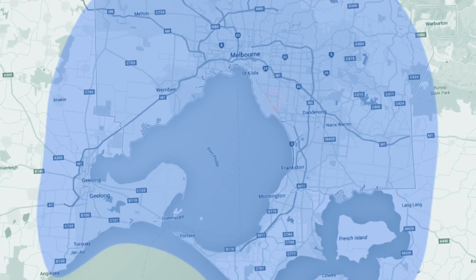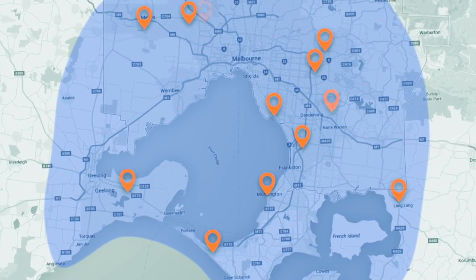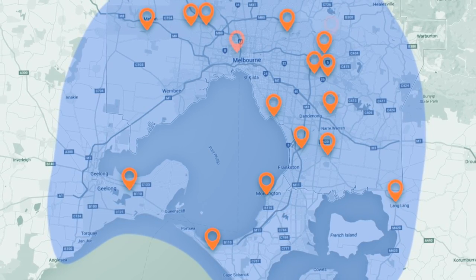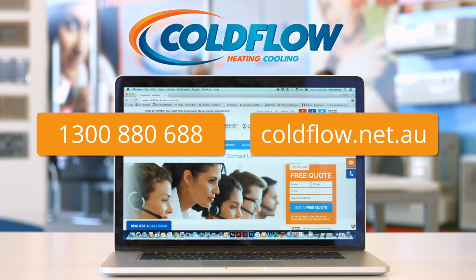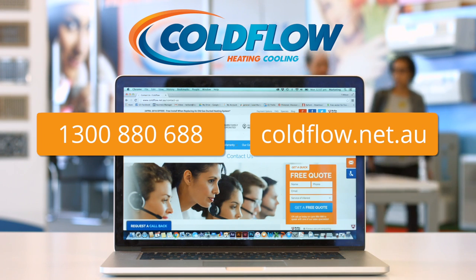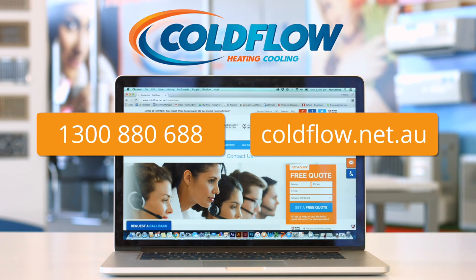Here at Coldflow we service Melbourne coast to coast, seven days a week. Our salesmen live from the Bellarine Peninsula to the northern suburbs to the Mornington Peninsula and everything in between. To find out more, visit our website coldflow.net.au or call us on 1300 880 688.